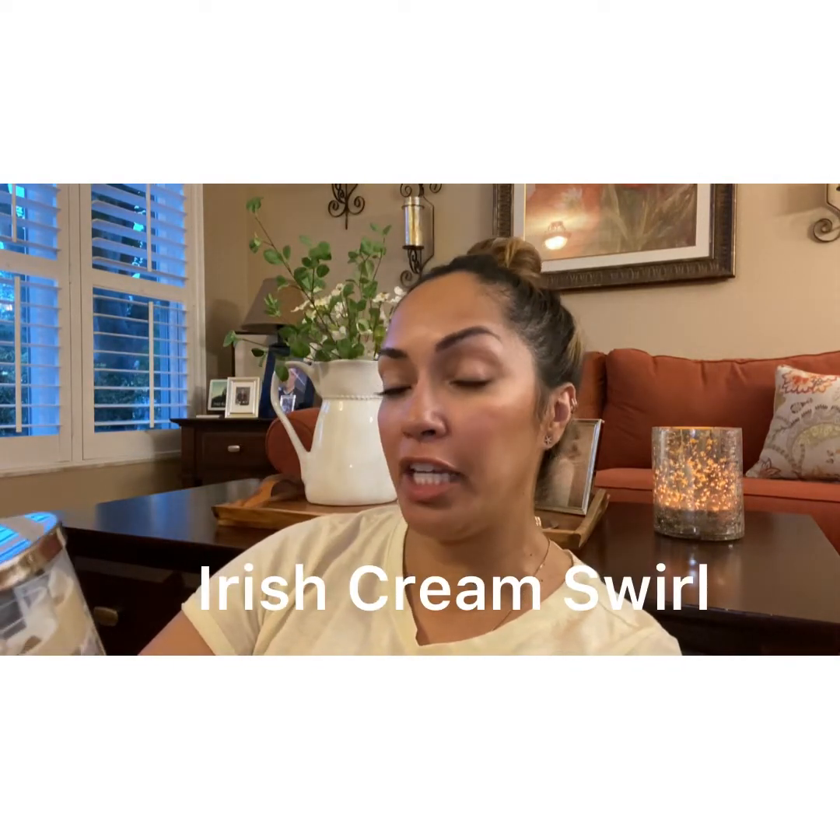I have five candles in here. The first one I got is the Irish Cream Swirl.